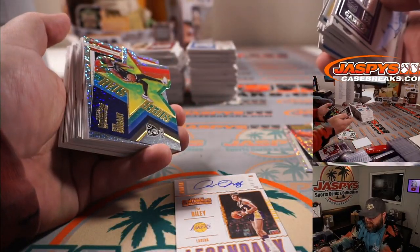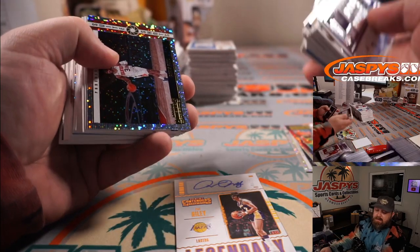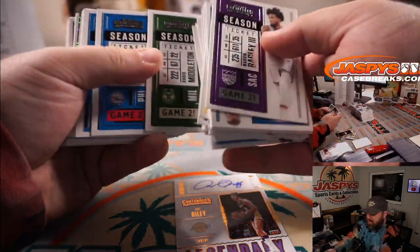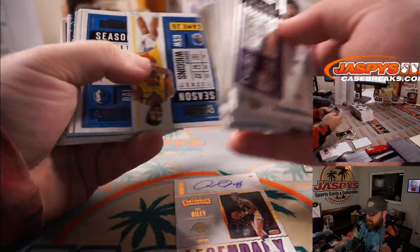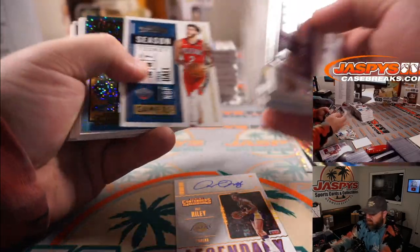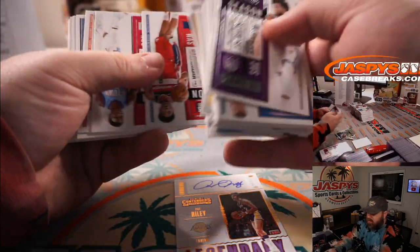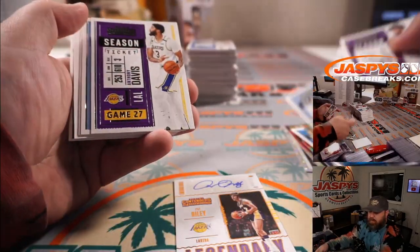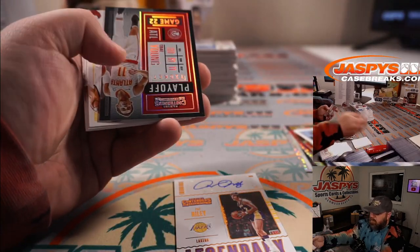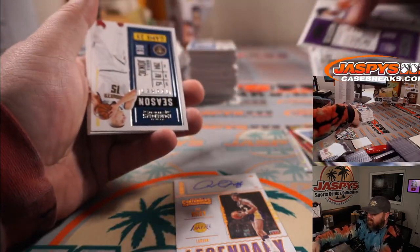Die-cut Superstar Kevin Durant for the Nets — David Callender. Chris Paul for the Suns — David Callender. Luka for the Mavericks — Anthony Liu. Isaac Okoro for the Cavs — David Callender. Ja Morant for the Grizzlies — Mark Neubauer. And Trey Young playoff ticket, 2 out of 49 for the Hawks — Josh Exline.